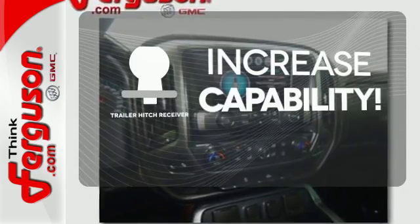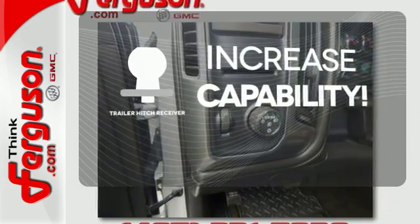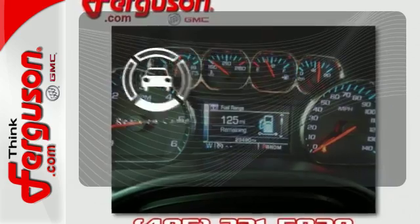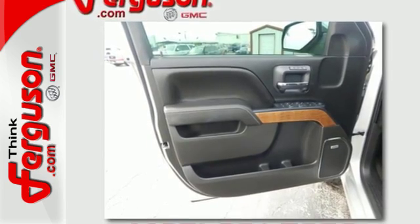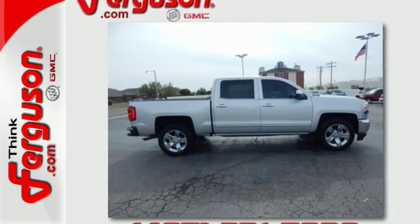You're set to handle any job or haul any of your toys with the trailer hitch receiver. Warn off the chills with the heated seats. See objects previously out of sight with the rear view camera. When your livelihood depends on whether your truck can handle the load, don't bother driving anything else but this Silverado. Stop by Fortas Drive today.